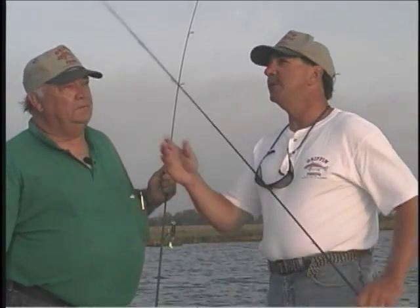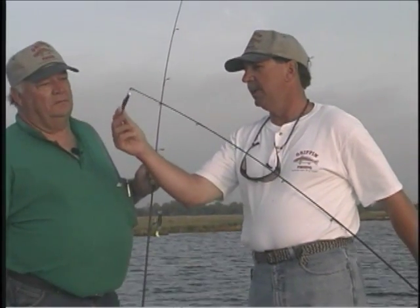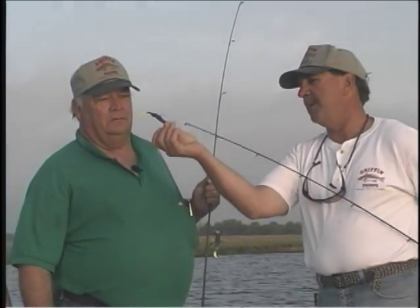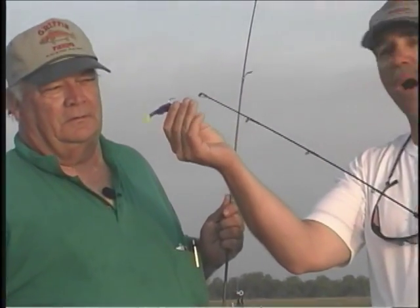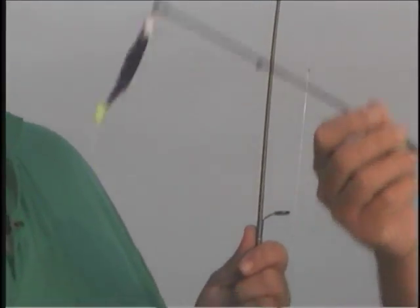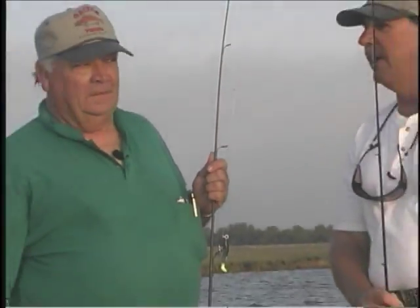Today we're fishing with a cockahoe minnow imitation — it's a little minnow bait, but everybody calls this our Mardi Gras color because of the purple and yellow. Right now we're fishing for the big trout and the big redfish, and hopefully we'll get us some. Let's get out here and see what we can do. Let's get after them.